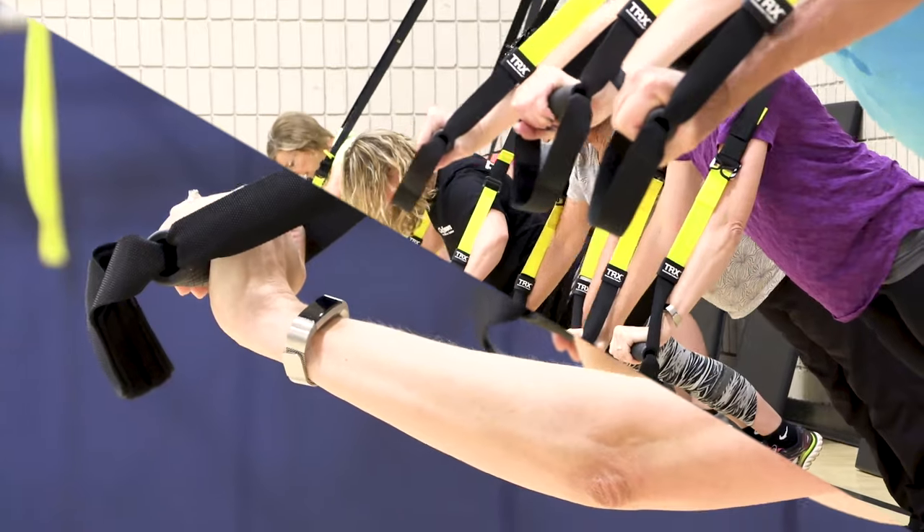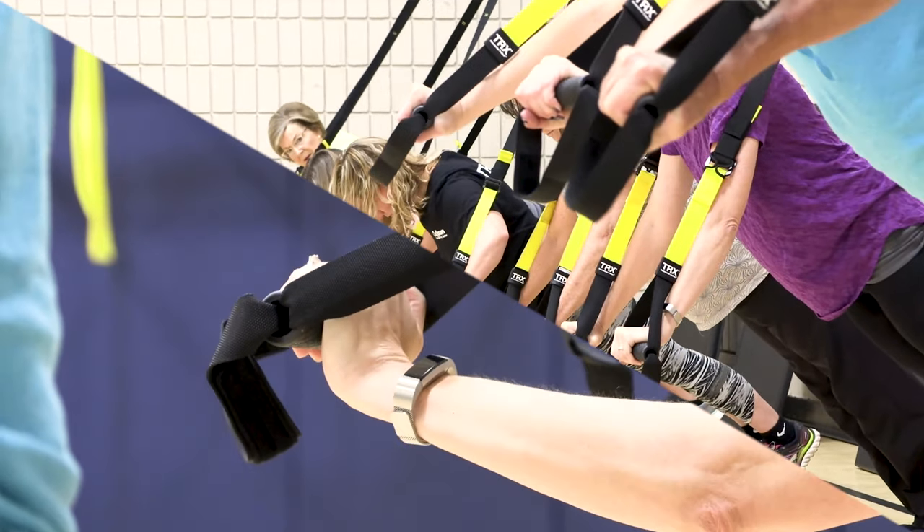Don't forget to check out our strength training classes that we offer as well as our HIIT training and our TRX.